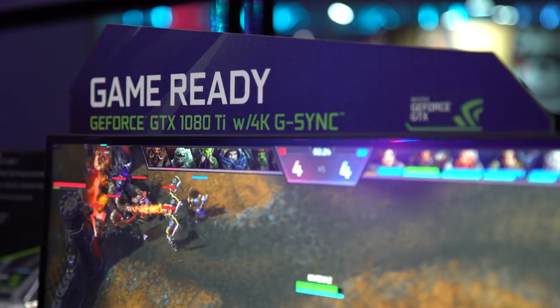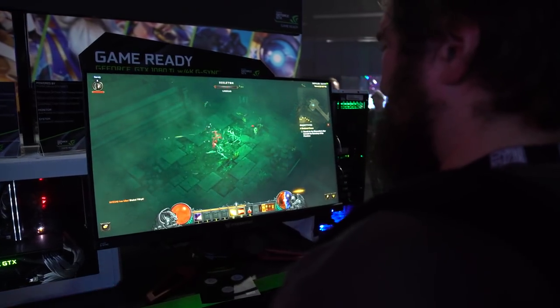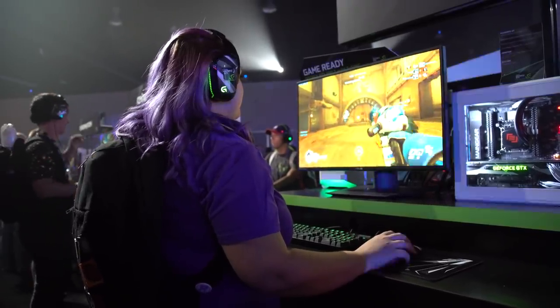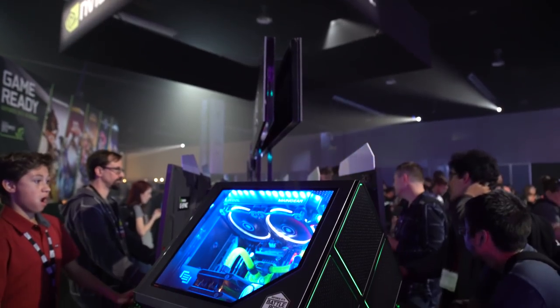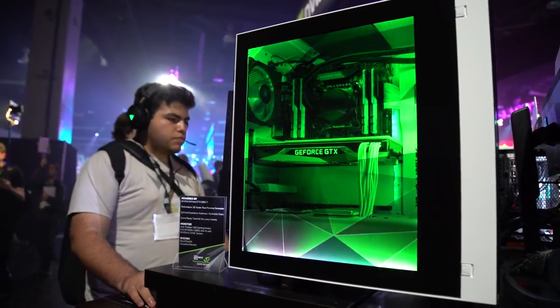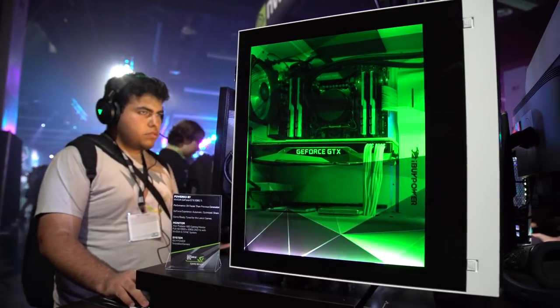We have two flavors of G-Sync we're showing this year. We're showing off 4K G-Sync and then 240Hz G-Sync, which is actually what the pros play on, and it is insanely smooth. Of course, it wouldn't be an NVIDIA booth without awesome computers. We have this insane LCD window PC that you guys have to check out over here.